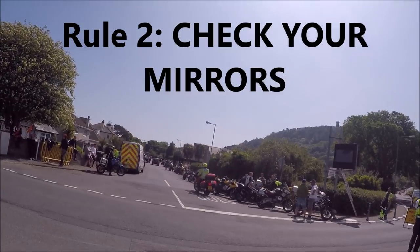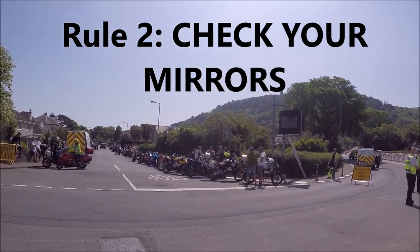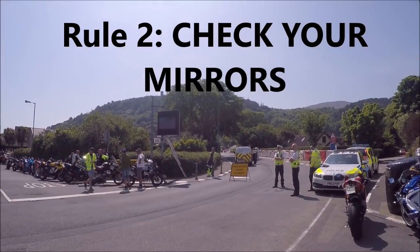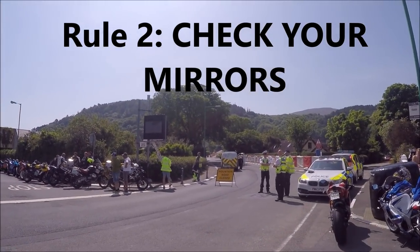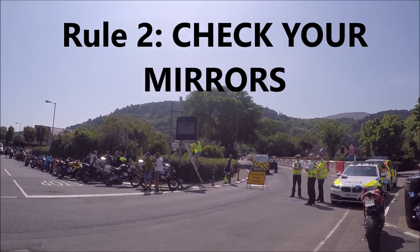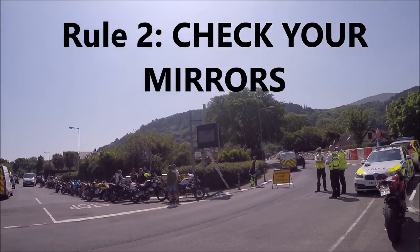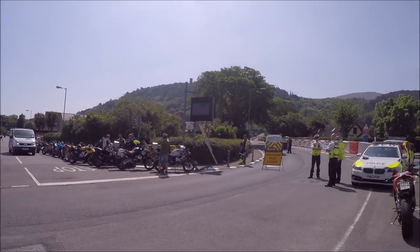The second rule: check your mirrors — and I don't mean briefly. You have to bear in mind that if you're following a car doing 40-50 miles an hour, there could be a bike coming up behind you at the best part of 150 miles an hour. If you look in your mirror and see something back there, you have to make very sure they are not closing so fast that you'll pull out and they won't be able to stop in time. A lot of accidents on the mountain road are due to people rear-ending because people don't check their mirrors.